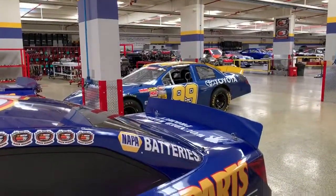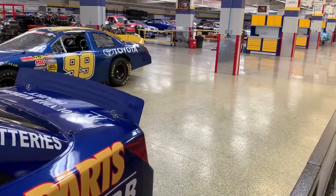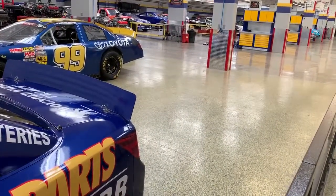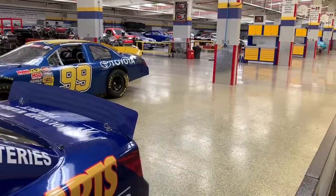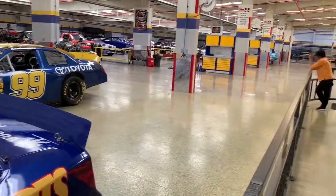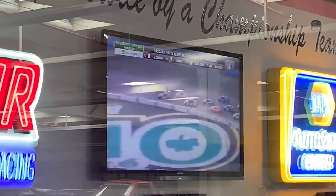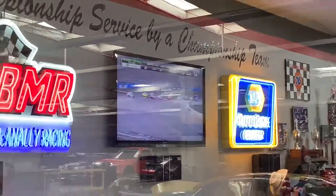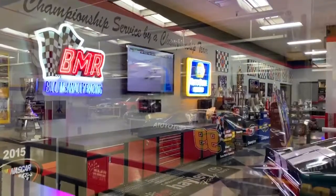I forgot to mention a KNN car that Martin Truex Jr. - yes, that Cup Series Martin Truex Jr. - ran a couple years ago was here, but it's gone now. It had pictures of Travis Pastrana on it. I don't know if you can see that, but there's the Xfinity Series race on the TV.